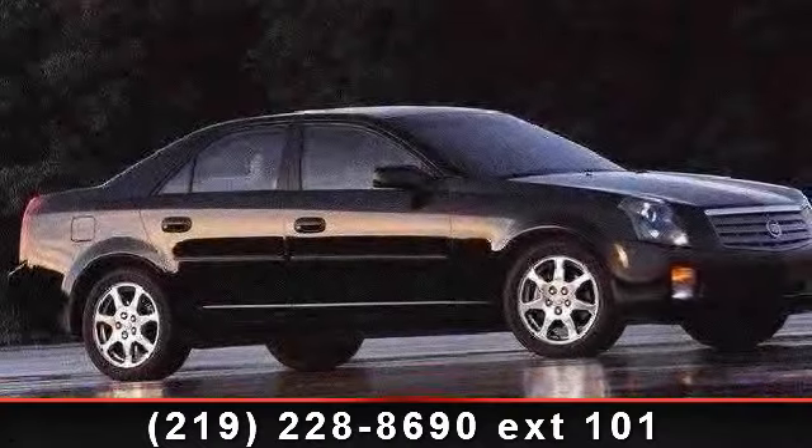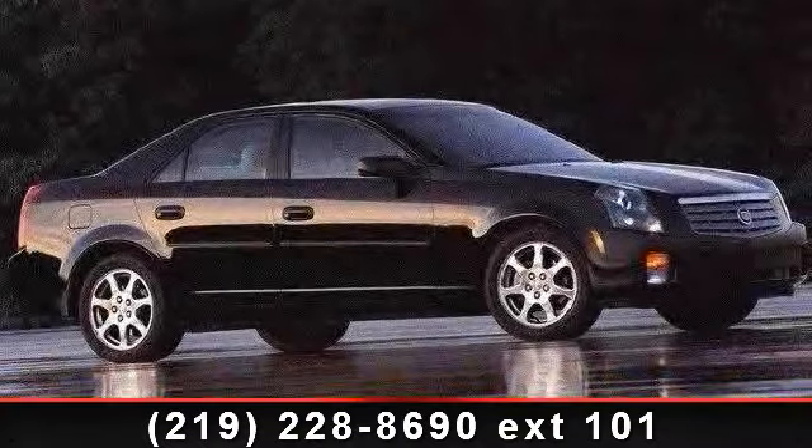Presenting the 2006 Cadillac Port Sedan. If you are looking for a first class ride, you have found it.